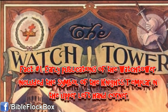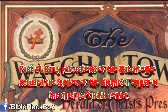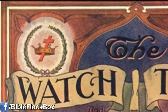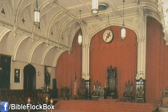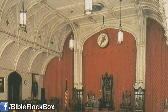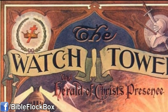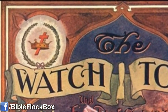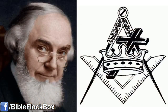Fact number 1. Early publications of the Watchtower included the symbol of the Knights Templar in the upper left hand corner. This is actually a Masonic symbol, as can be seen by this picture from a Masonic Lodge in Philadelphia, Pennsylvania, with the symbol of the Knights Templar hanging from the ceiling of the Lodge Room. The symbol of the Knights Templar on early Watchtower publications has led to speculation that the founder of the Jehovah's Witnesses, Charles Taze Russell, was a Freemason.